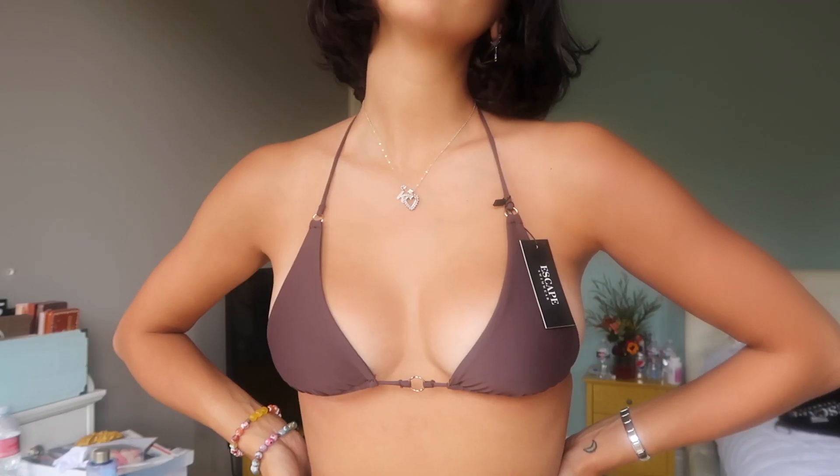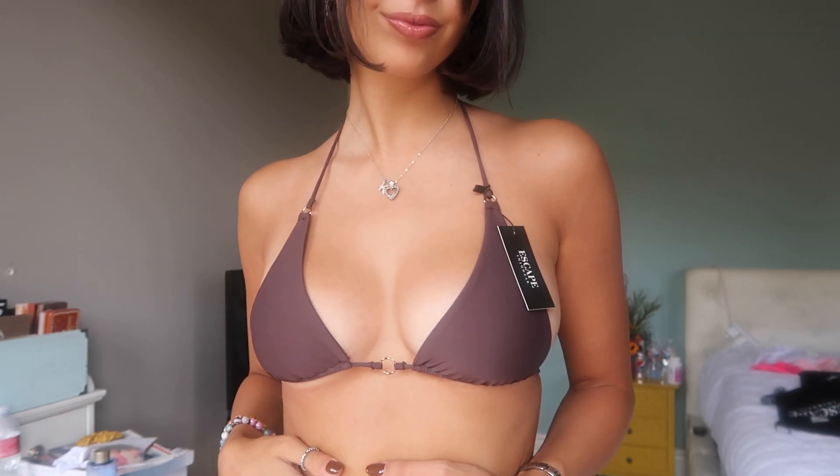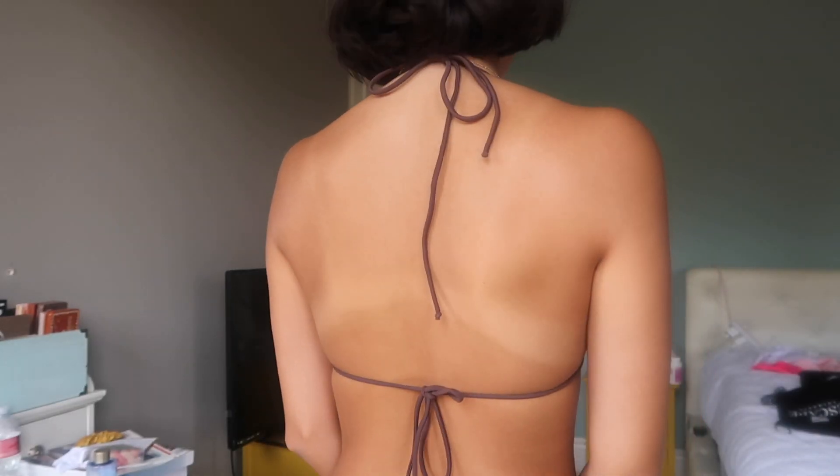This last one from Escape Swimwear — I am obsessed with it. It is this deep purplish, brownish color. I don't have any swimsuit in this color. I am in love with the little gold detailing. I don't have any swimsuits that have buckles, I think. I probably should have gone a size up on this too, but it's adjustable at the bottom so I can kind of move it around. It is just so dainty and cute, but still such good quality. The bottoms are the same as the other ones but they have the little gold on the end — just such a cute detail.